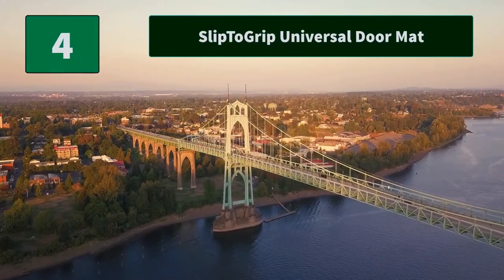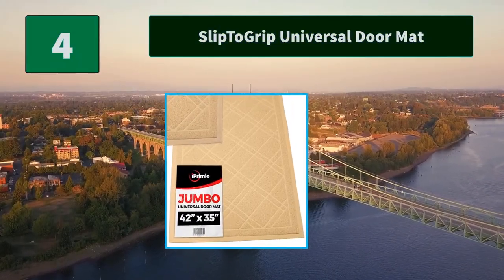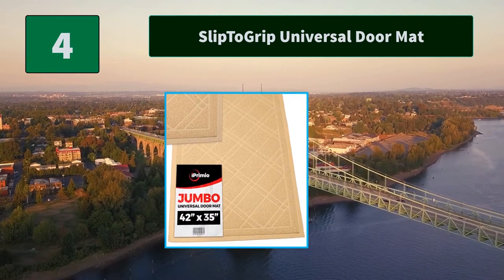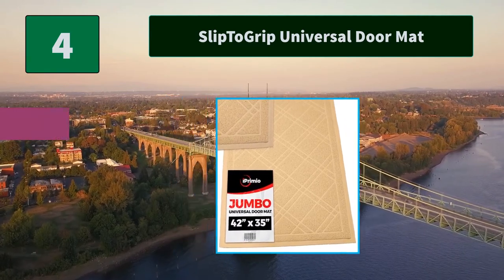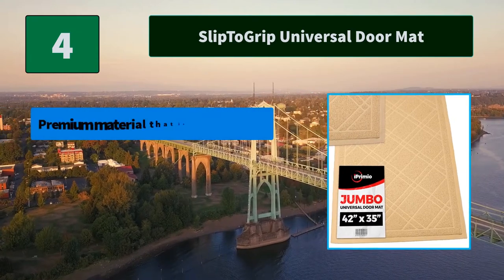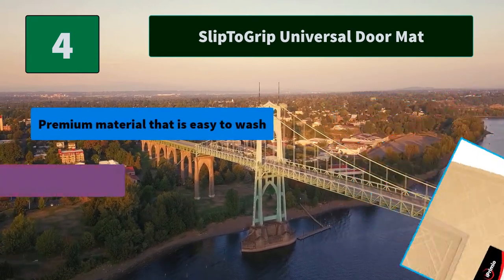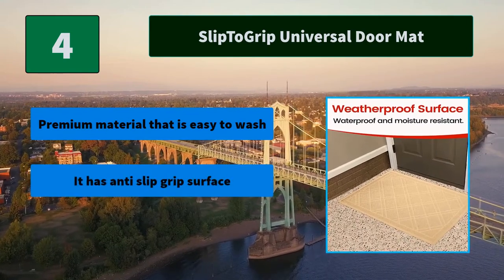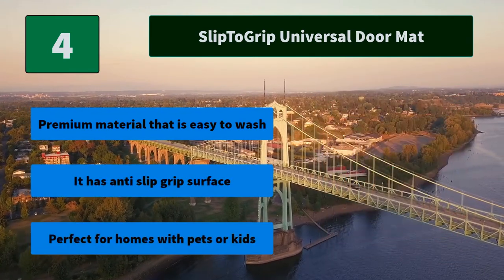Number 4: Slip-to-Grip Universal Doormat. Made from PVC — spray water through soft polypropylene fiber and the mat will be all clean. Easy to remove any creases in these types of mats. Main features: premium material that is easy to wash, anti-slip grip surface, perfect for homes with pets or kids.